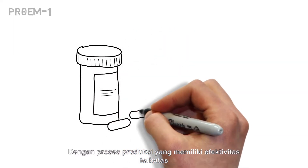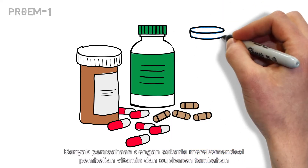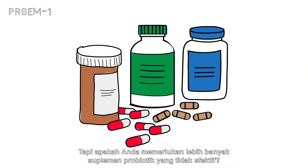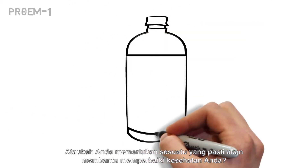With limited effectiveness built into the manufacturing process, most companies are more than happy to recommend buying additional vitamins and supplements. But do you really need more of an ineffective probiotic supplement, or do you need something that will actually help you increase your overall health?